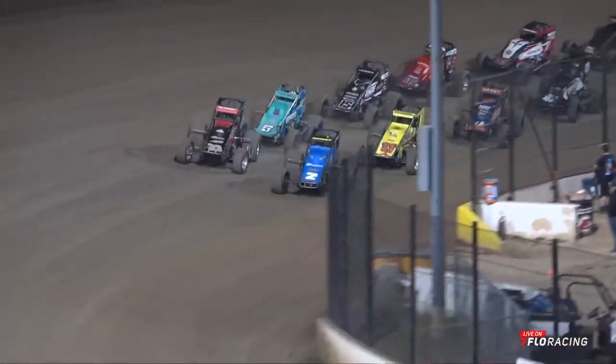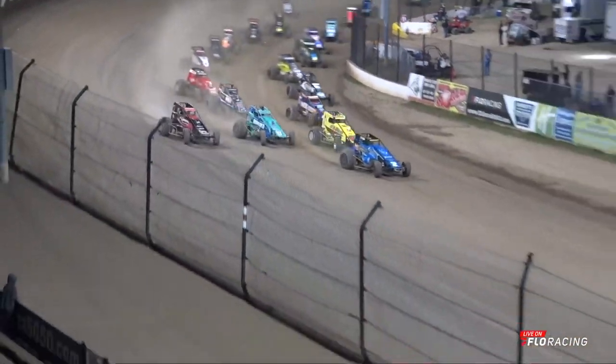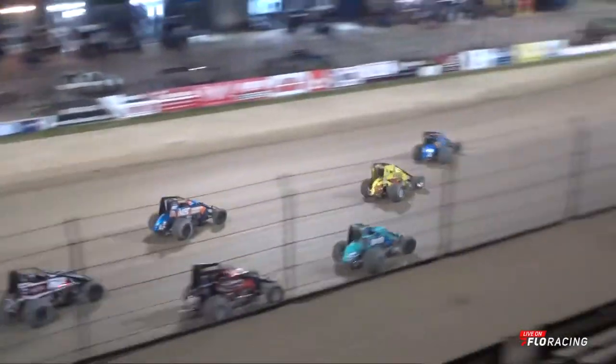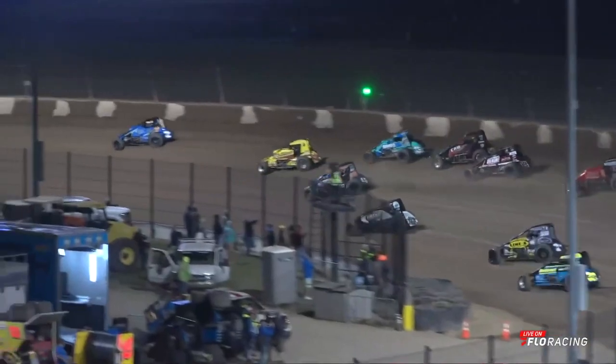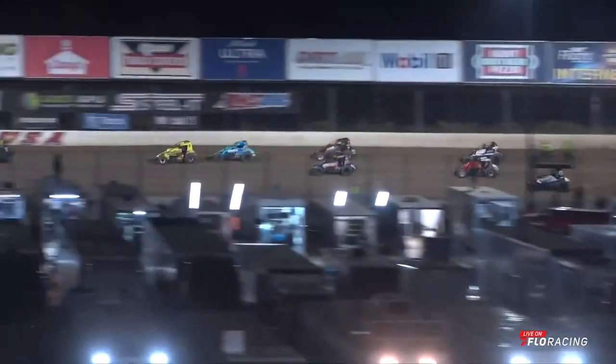It's time to drop the hammer! Well, that didn't work out well for Ezra. Kind of slipped to the outside, let two cars — maybe three cars — slide on through as they race down into turn number one. And here comes Baloo back in the mid-pack.